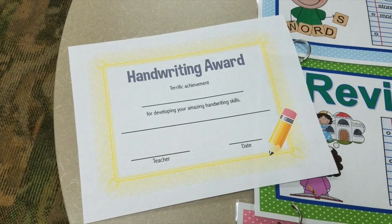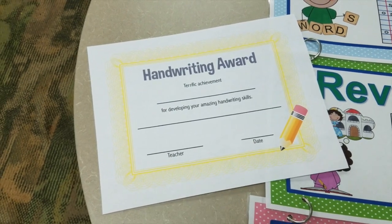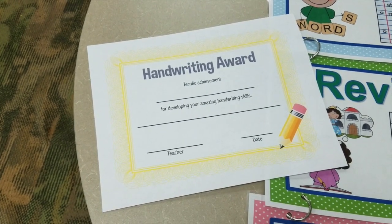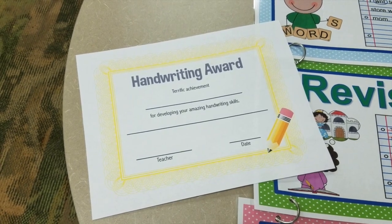Last but not least, I'm going to hand out these handwriting awards. They say 'Terrific Achievement' and I'll pre-write the students' names, 'for developing your amazing handwriting skills,' then sign and date them. Once we're finished celebrating National Handwriting Day I'll hand those out so they can take them home and show their parents. I do need to make copies, but first I'm going to quickly write up our quote of the day so the kids know it's National Handwriting Day as soon as they walk in.